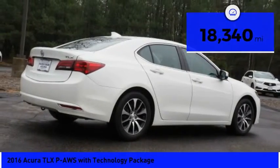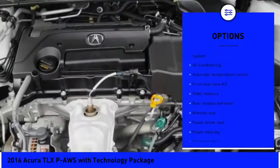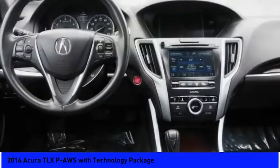Here are some of this vehicle's great options: power passenger seat, traction control, navigation system, leather-wrapped steering wheel, dual airbags, air conditioning, power steering, four-wheel disc brakes, center armrest, and security system.